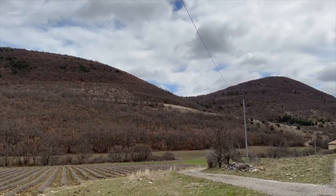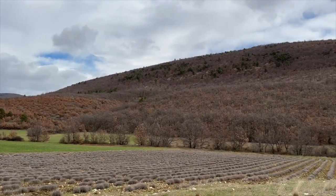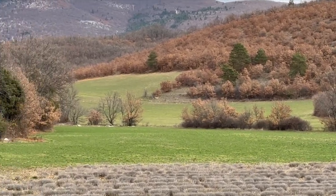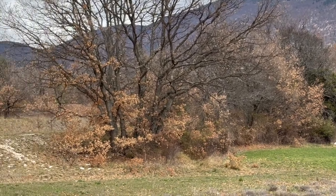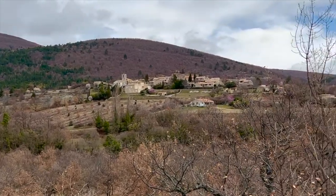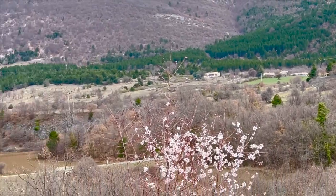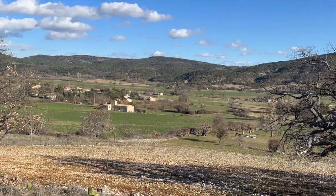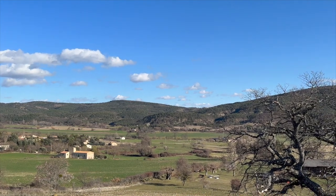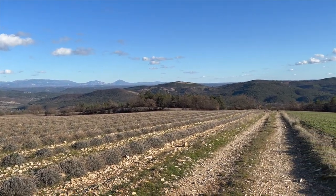The lavender fields start to show signs of life, with small buds appearing on the stems, promising the lush blooms that will come later in the season. The wildflowers too start to emerge, carpeting the fields and hillsides with hues of yellow, purple, and white. Each bloom is a symbol of new beginnings and a reminder of the beauty that lies ahead. This first flower bloom in early spring of Provence is a joyous celebration of nature's resilience and the promise of the season to come.